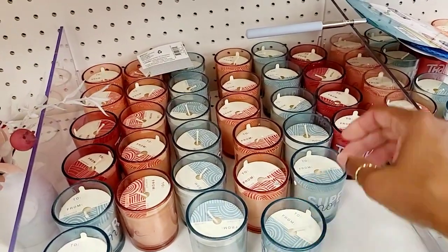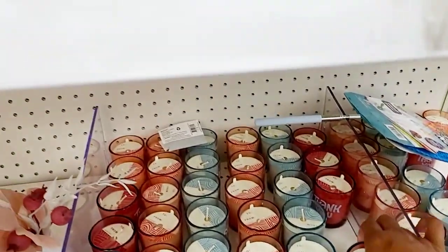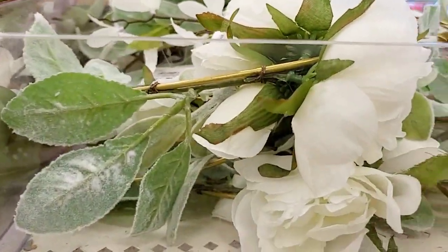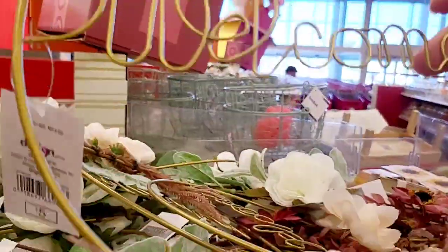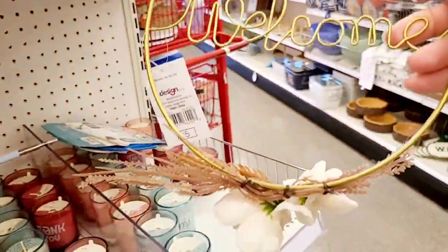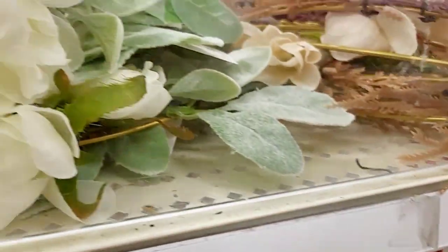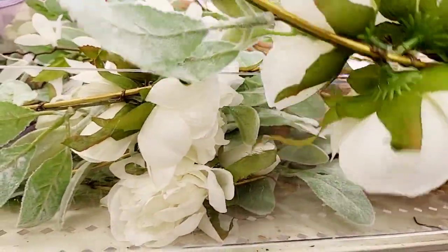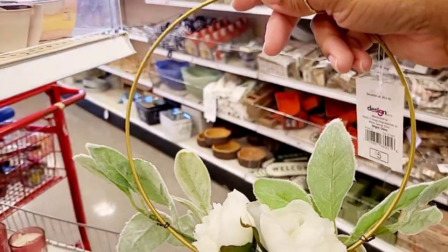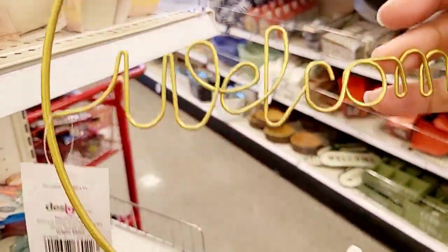These are $3 and they also have one that says 'thank you' — little floral arrangements. They also have little welcome signs for $5. Let's take a look at this one — that one's $5 also. This one says 'welcome' in the middle; the other one didn't have that.